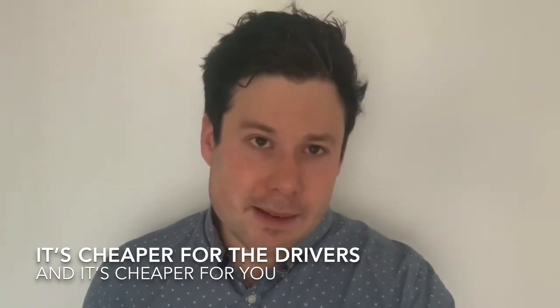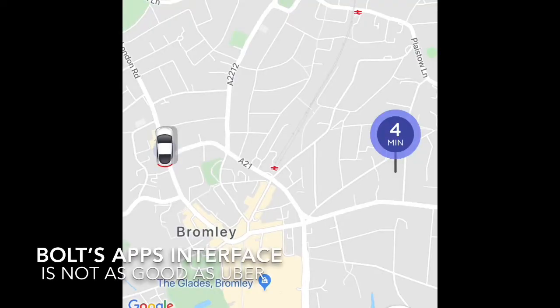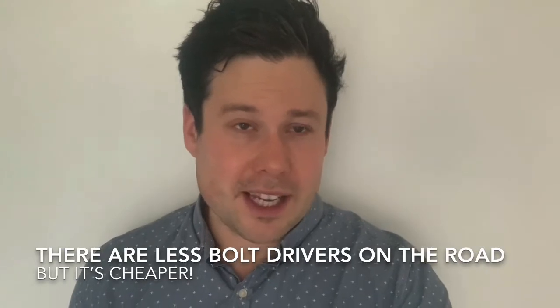So, what are the bad things about it? Well, it's a new app, so in terms of things like Splitfare, the interface, the aesthetics, I'd say Uber wins compared to Bolt. I'd also say there's slightly fewer Bolt drivers than Uber drivers, so again, that's something to think about.